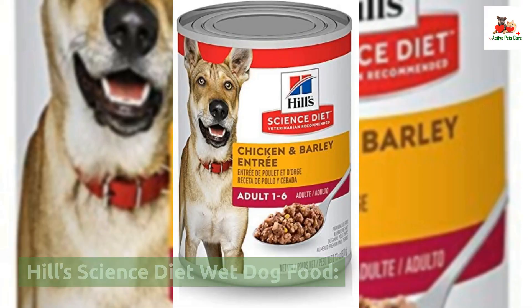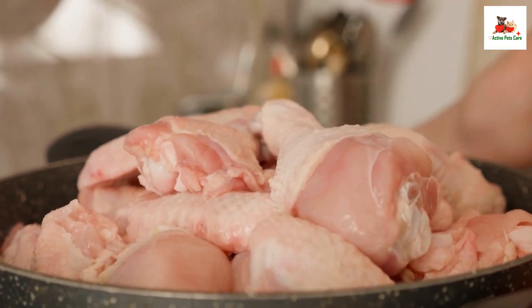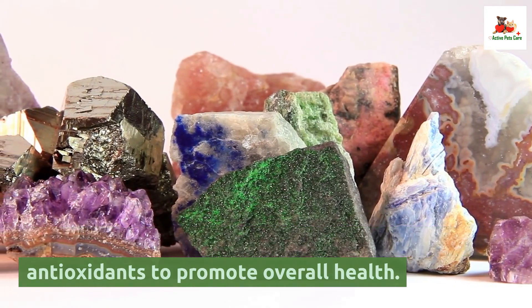Hill Science Diet Wet Dog Food. This wet food is made with high quality protein, including real chicken and beef. It contains a blend of vitamins, minerals, and antioxidants to promote overall health.